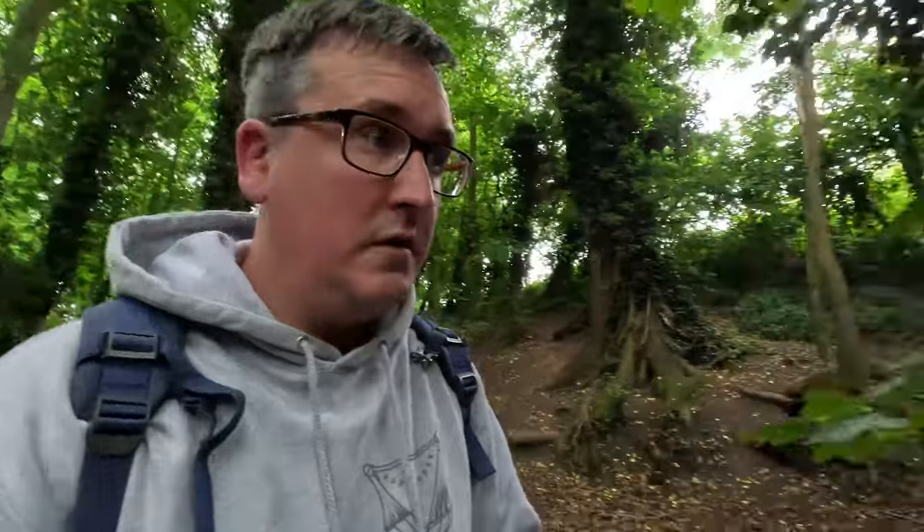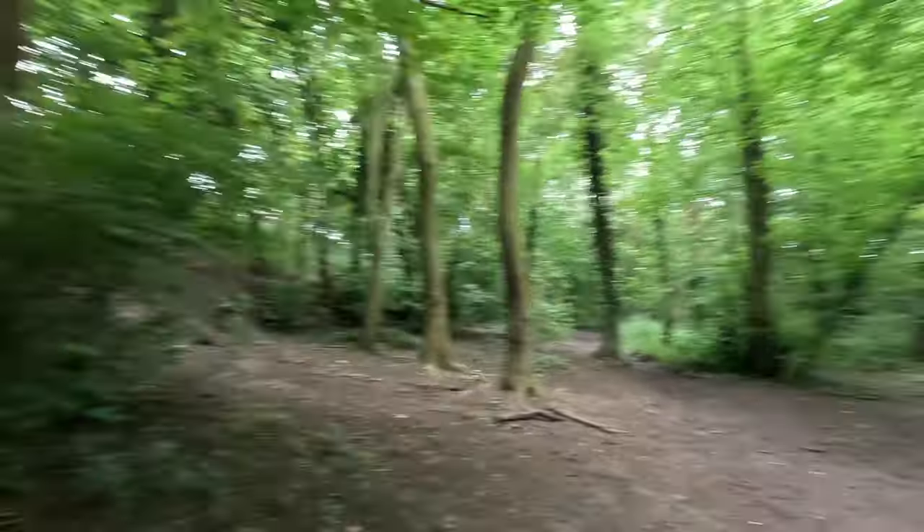I've just come down to the local woodland. If you've seen any of my videos before, there's a good chance you would have seen this woodland - especially for setting up hammocks, because it's perfect.